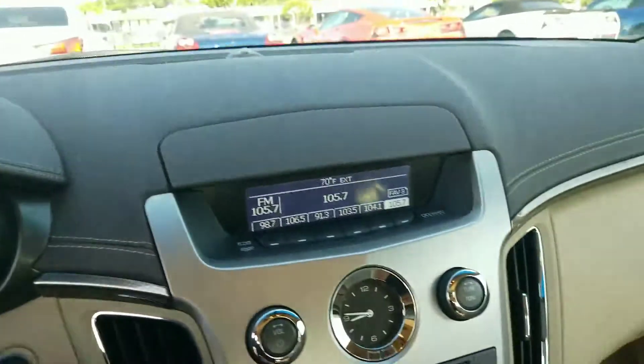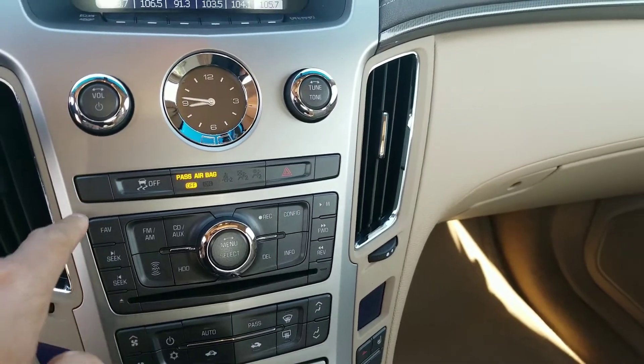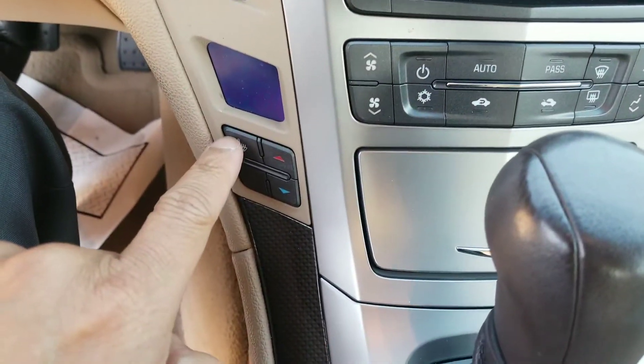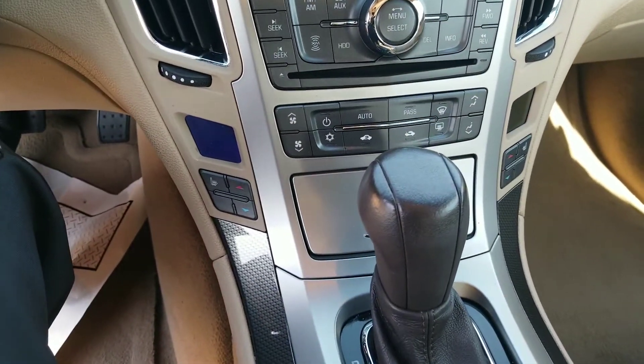45,000 miles on it. Heated seat controls are here — driver's side — and the passenger side is going to be over here. It is dual climate control.